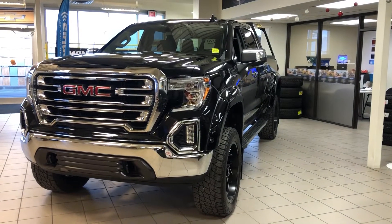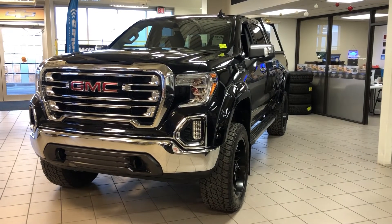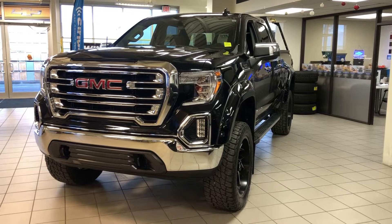Hey everyone, today we're going to be taking a quick look at this 2020 GMC Sierra 1500.